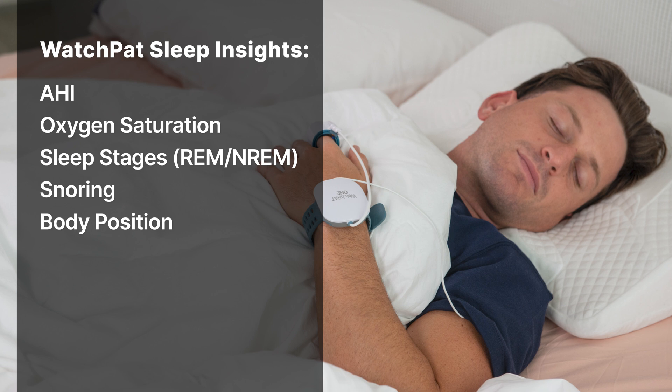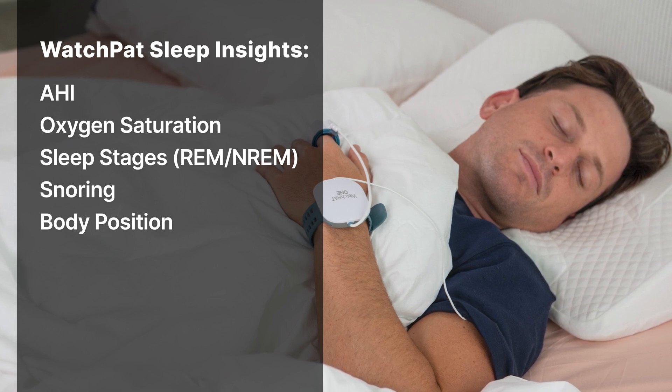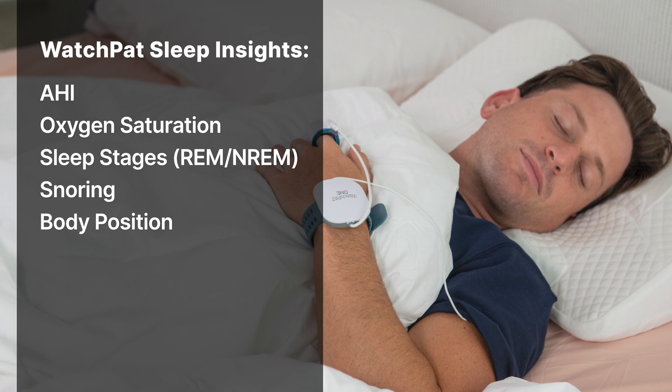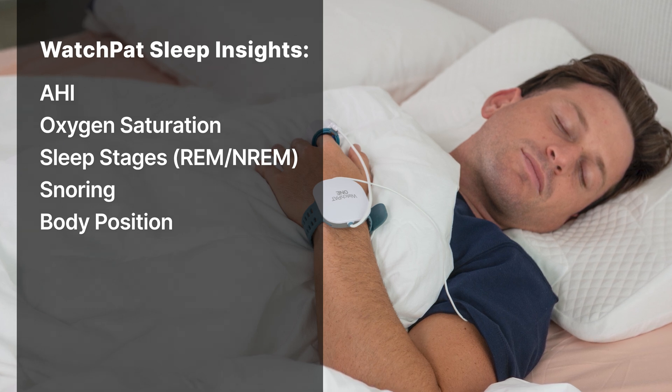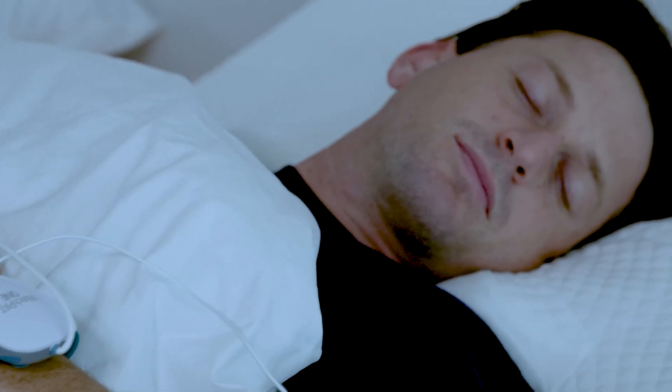Here's where it gets interesting. The WatchPAT uses PAT — peripheral arterial tone — a signal technology that analyzes changes in blood flow and heart rate, similar to how a cardiologist might evaluate your sleep. It measures AHI, oxygen saturation, sleep stages (REM and non-REM), snoring, and body position, with accuracy comparable to in-lab polysomnography. If you're after comprehensive diagnostics, WatchPAT gives a fuller picture, especially if your doctor is looking for data beyond just AHI.